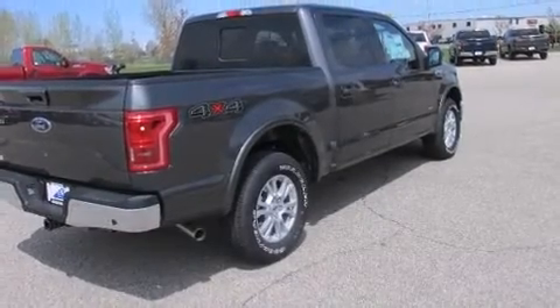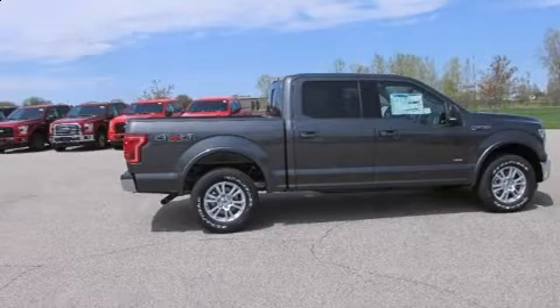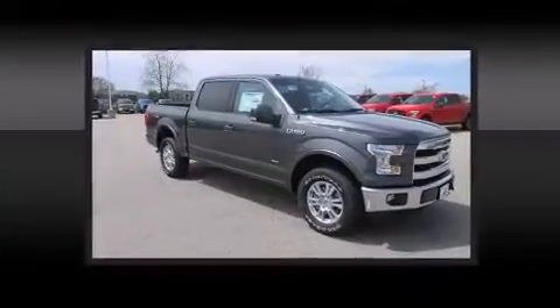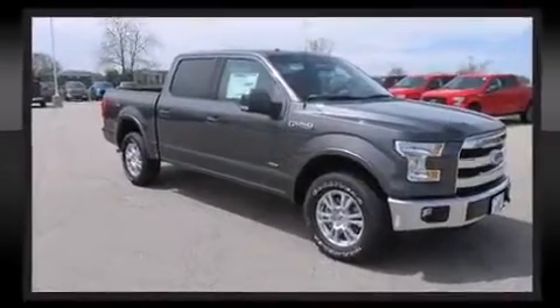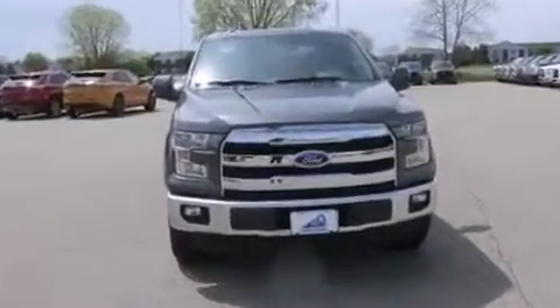Ford prioritized fit and finish as evidenced by leather upholstery, adjustable headrests in all seating positions, an automatic dimming rearview mirror, a blind spot monitoring system, automatic dimming door mirrors, adjustable pedals, and seat memory.